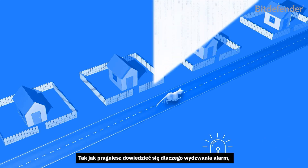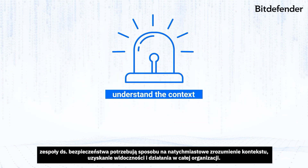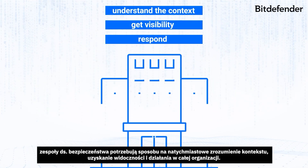Once inside, they can build elaborate tunnels to move freely from house to house. At this point, intruders are free to move between houses looking for something of value. You can install multiple security systems, but if they are not correlated, your security team will be exhausted mitigating false alarms every time a cat wanders onto someone's lawn. Just as you want to understand why the alarm sounded, security teams need a way to instantly understand the context, get visibility, and respond across the entire organization.